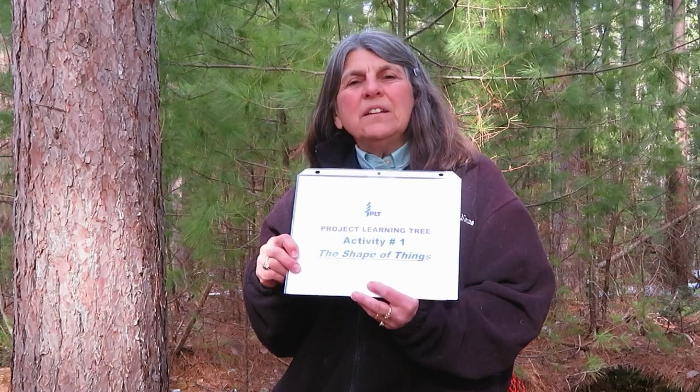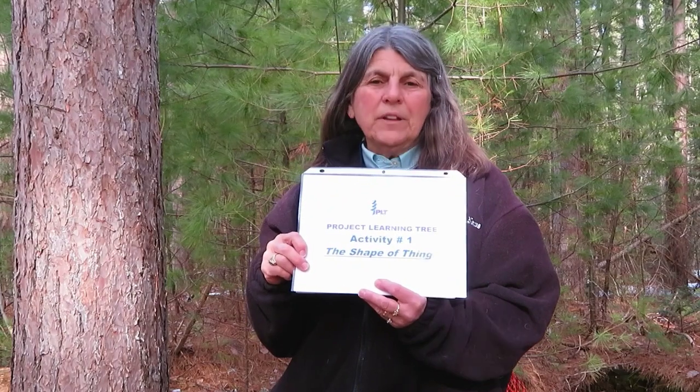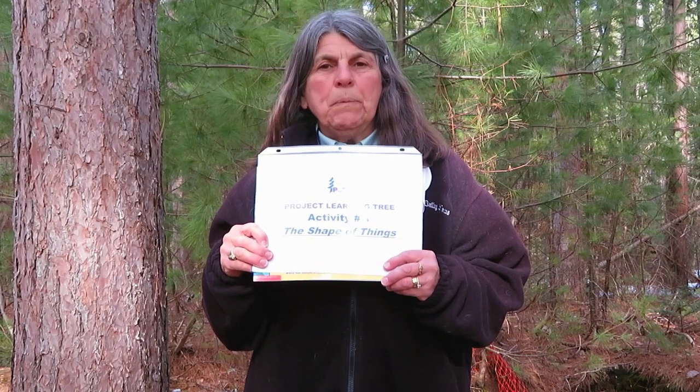I'm Joanne Alex, and I'm talking to you from the University of Maine Forest. Today, I want to introduce you to an activity from Project Learning Tree called the Shape of Things.